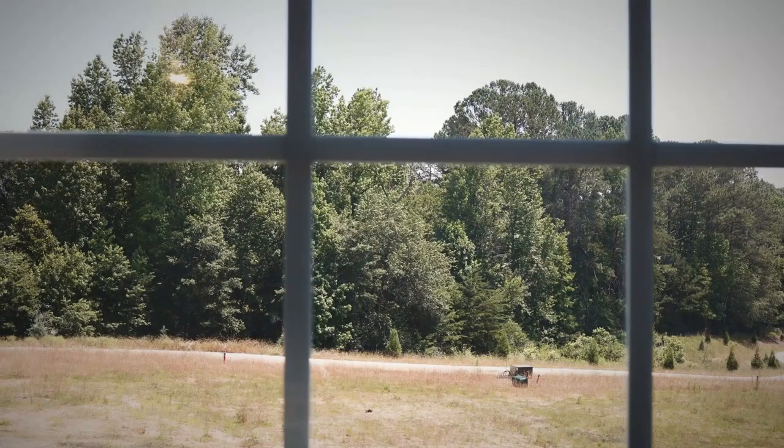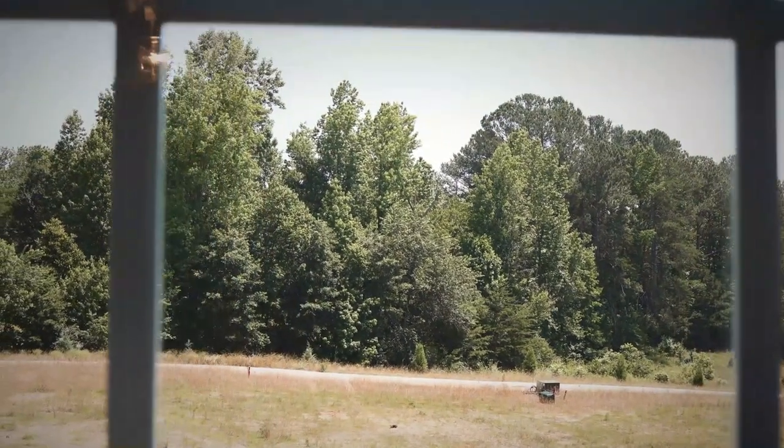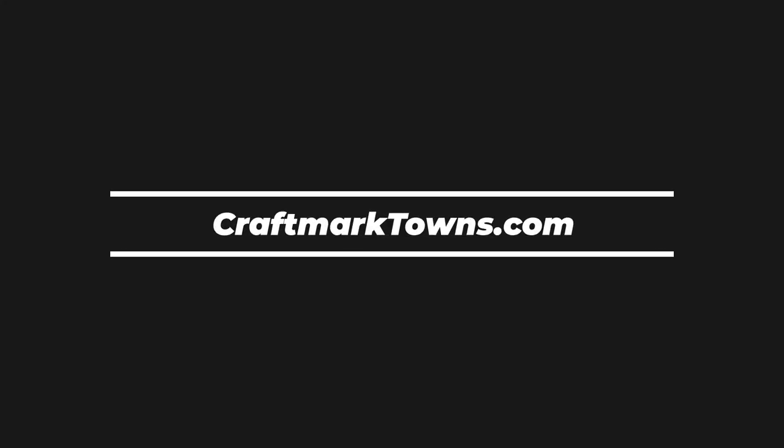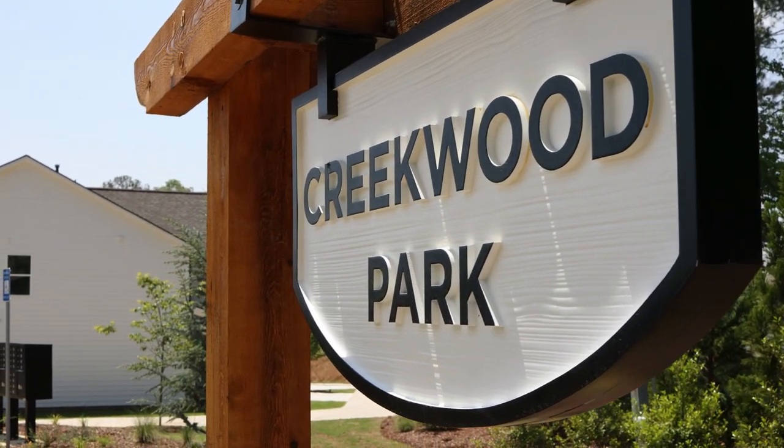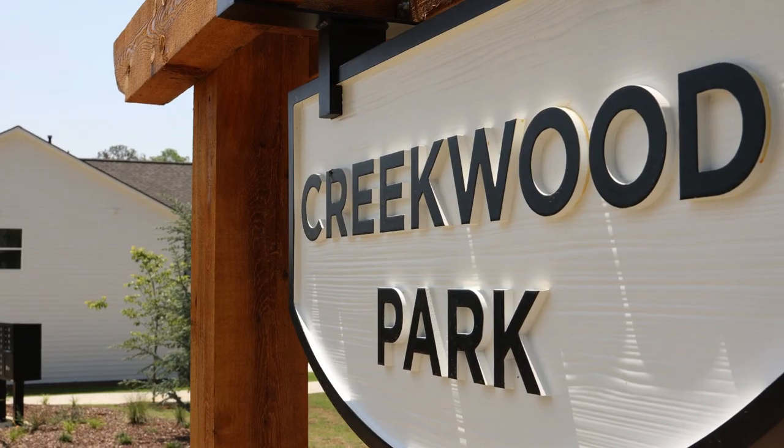If you'd like more information about Creekwood Park or Craft Mark Towns, you can visit our website at craftmarktowns.com. You can also find us on Facebook and Instagram. Thanks again for joining us on What's New Atlanta. You do not want to miss out on this beautiful piece of property — gorgeous homes in Creekwood Park and downtown Ball Ground. We'll see you next time.